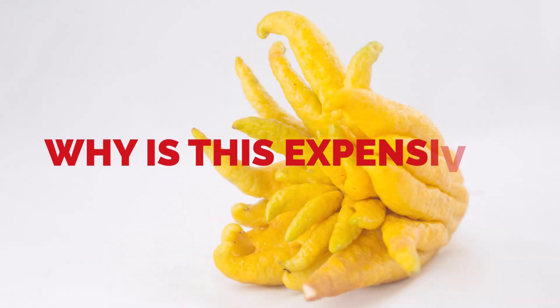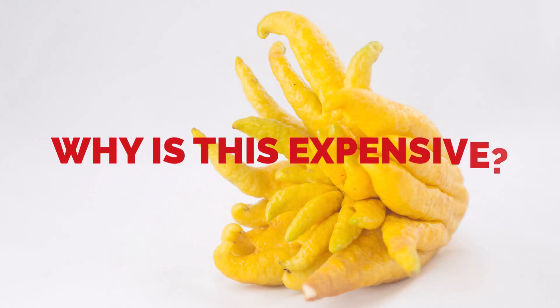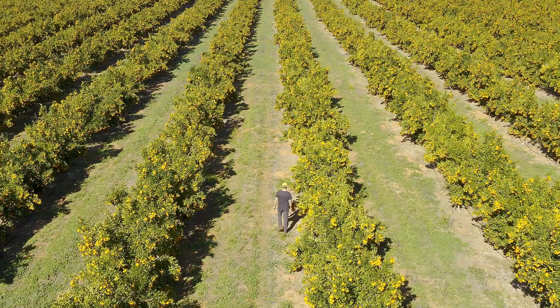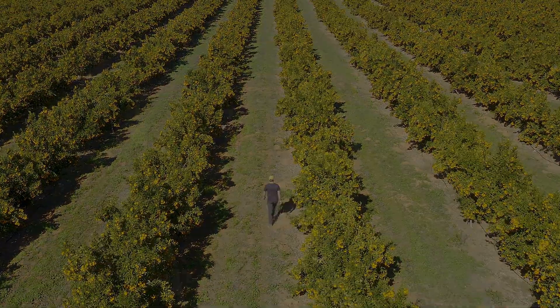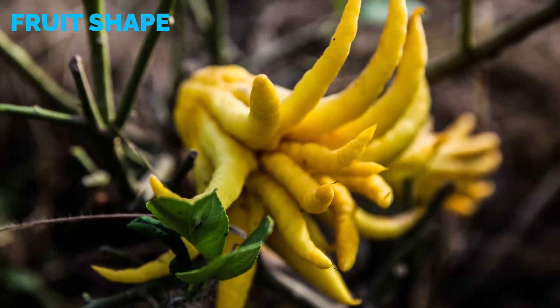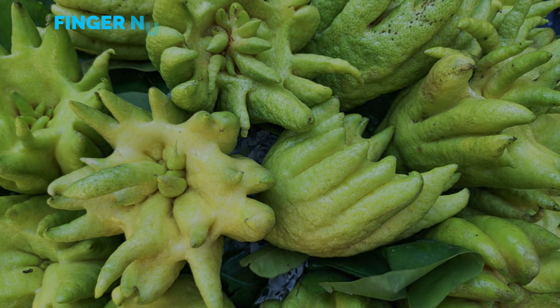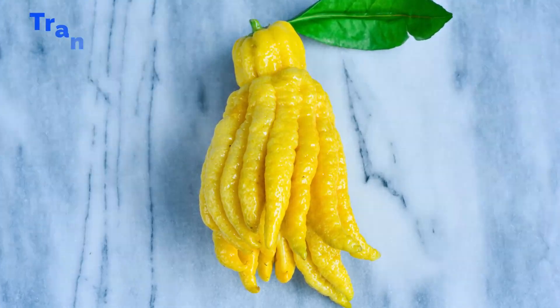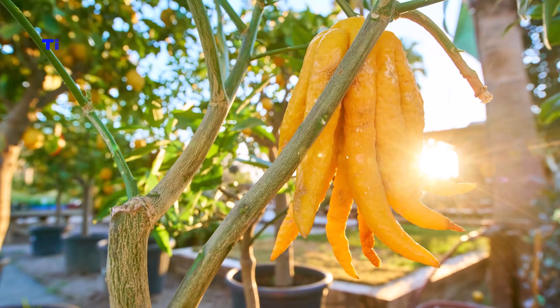Buddha's hand fruit is very expensive due to different reasons. The cultivation of Buddha's hand itself is very expensive and time-consuming. The size of the fruit affects the pricing. The shape of the fruit also affects the pricing. A larger number of fingers increases the fruit's price. The shape of the fruit makes it very difficult for transportation. And finally, the timing of the production affects the pricing.